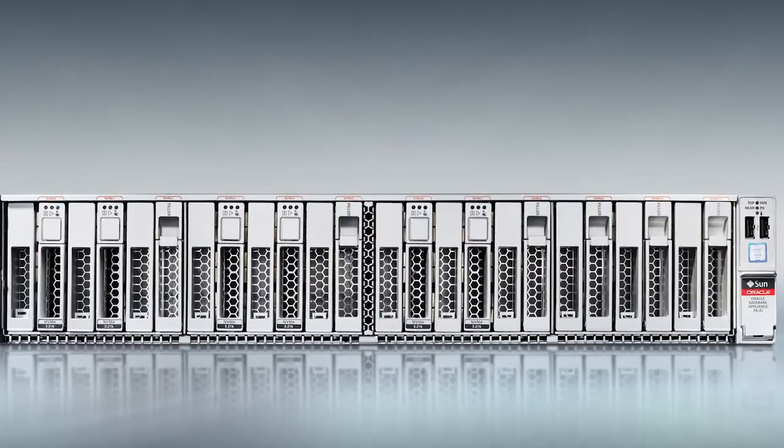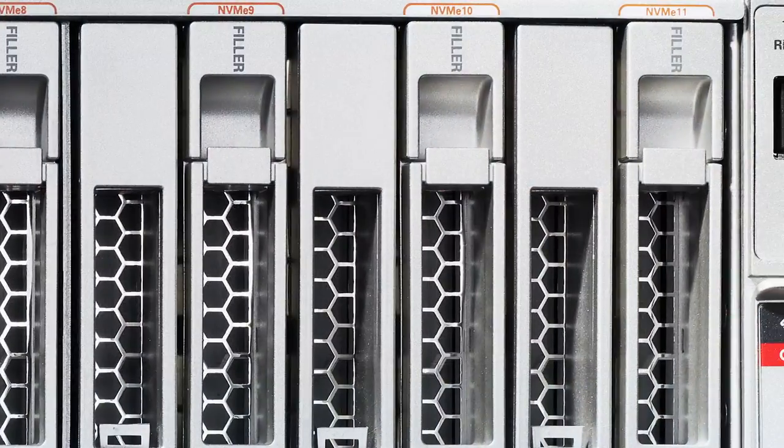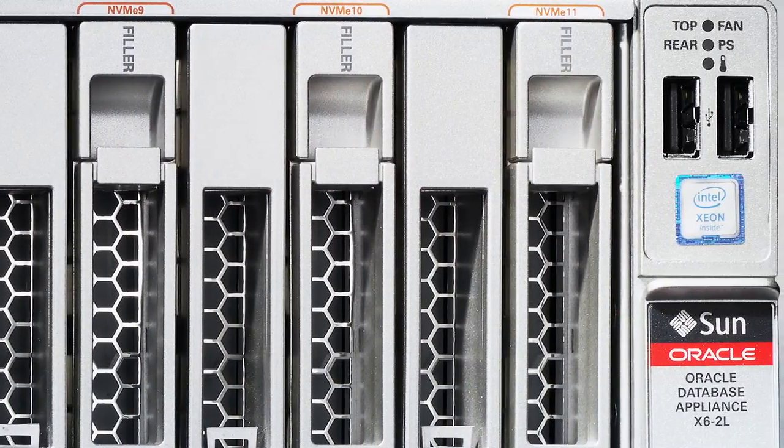It is very important for XITE to deliver on-premise for highly regulated industries such as defense in the US. They have high demands, and the Oracle Database Appliance is a perfect fit for our customers relating to cost and the quality of the hardware and software working together with the RAD stack.